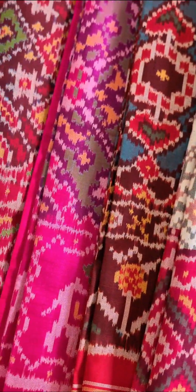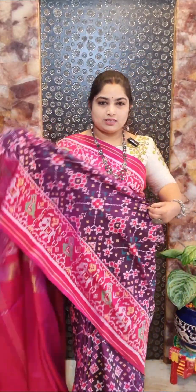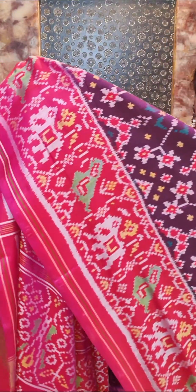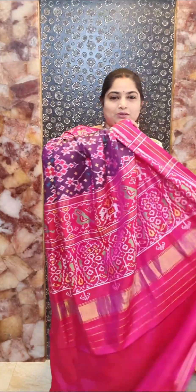Saree number one is a nice purple color saree with contrast pink color borders. We have this nice elephant and peacock woven borders all over the saree, with a beautiful Nawratan design in multi-colors. That's the pallu in contrast pink and contrast plain blouse. Saree number one — price rupees 27,000, free shipping within India.